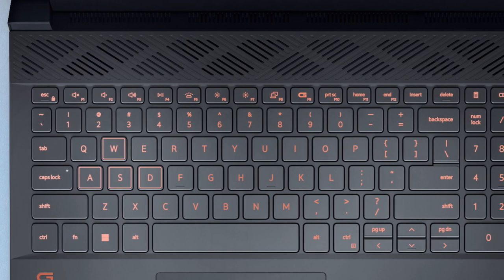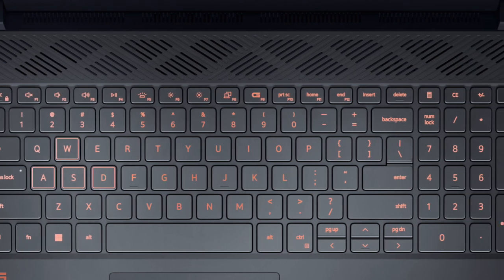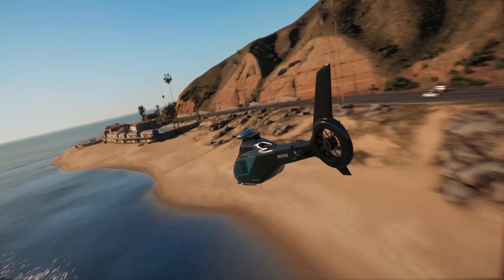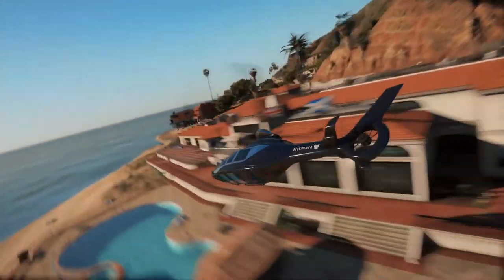The keyboard is alright — it's spacious and it is a pleasant experience to type on. I really like that it has a number pad; I feel like a lot of gaming laptops are lacking these additional keys, which make it possible to fly a helicopter in GTA. It also has orange backlighting, and you cannot change the color in this configuration.